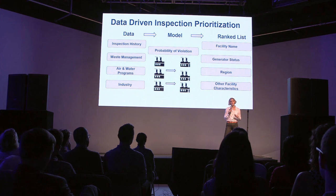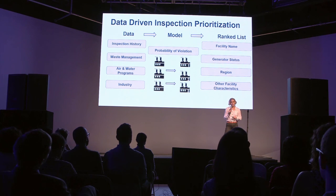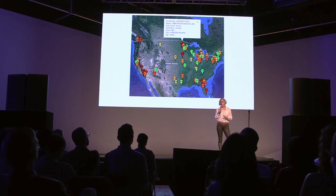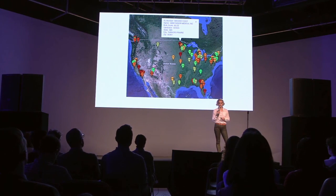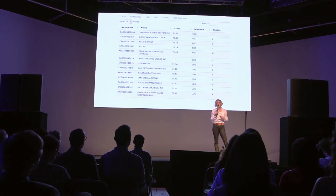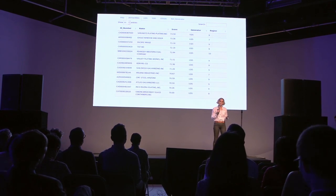Inspectors can look at that list and think which facilities they might want to inspect based on where the facility is located, what is the community that would be affected if they had a spill, and what's the worst case scenario. We've developed an interactive web application that the inspectors can use to visualize where the facilities are located and if there are any clusters of very highly ranked facilities. They can also look at this list and filter by a certain type of generator or a certain region.